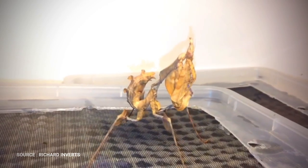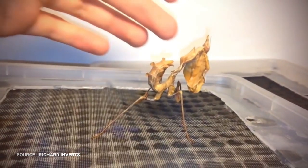Devil's Flower Mantises are popularly sought after as exotic pets. However, they do not thrive in captivity and are quite expensive.